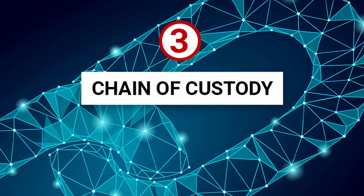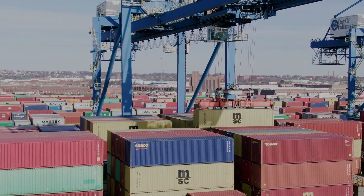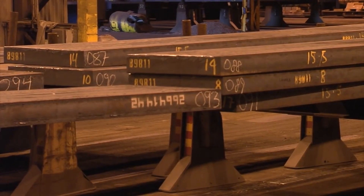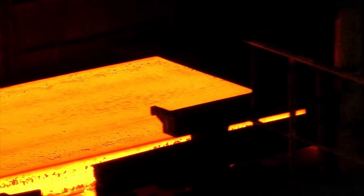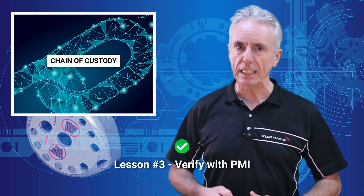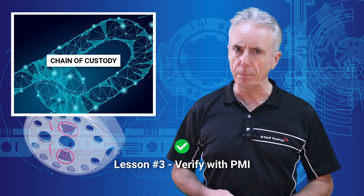Number three: the chain of custody, or COC, can be complex. As materials pass through many hands — from the raw ore ripped out of the guts of the earth all the way to heavy metal slabs lying in a warehouse — beware: unscrupulous dealers may try to pass along the wrong material and make you pay for it. Lesson: I pity the fool who only believes what the paper trail says. Verify with PMI.